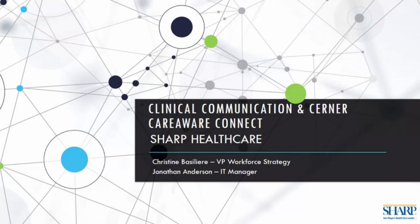This webinar is sponsored by our partners at Cerner, and we're very thankful for them sponsoring today's webinar. I'd like to introduce today's speakers who are both from Sharp Healthcare System, which is in San Diego, California — probably having better weather than Chicago, where I am today, where it's gray and rainy. Our first speaker is Chrissy Bazelin, VP of Workforce Strategy and Support Services with Sharp. Our second speaker is Jonathan Anderson, IT Manager for Clinical Applications with Sharp Healthcare.